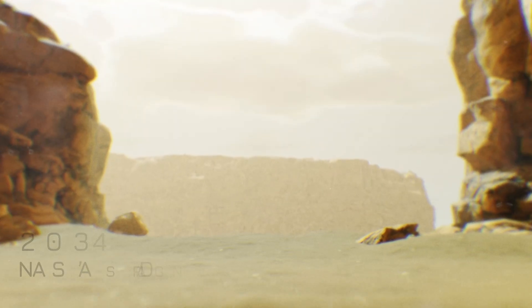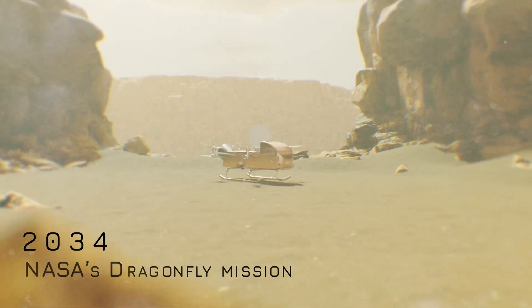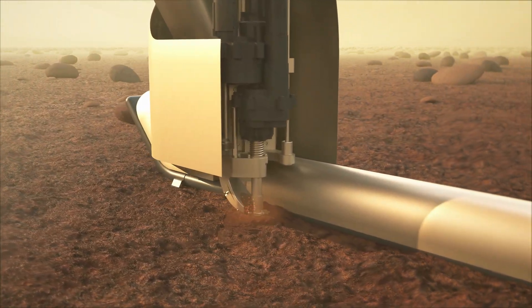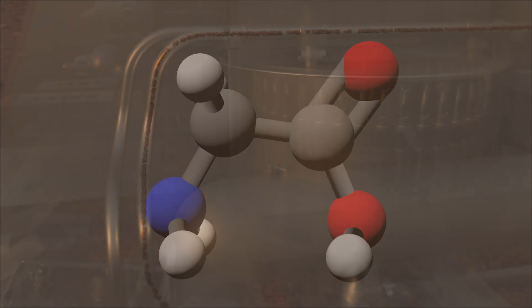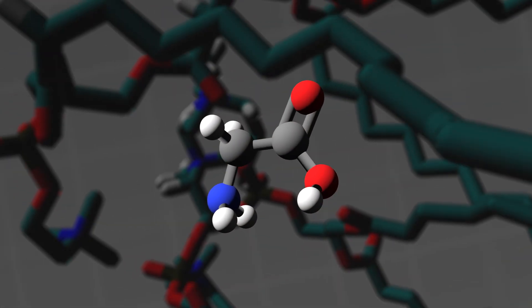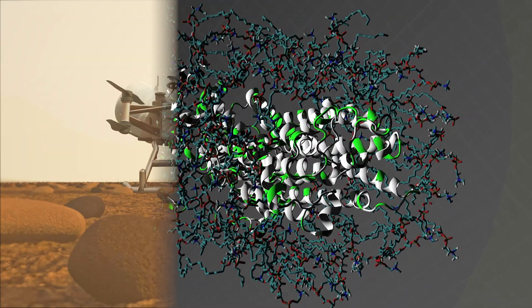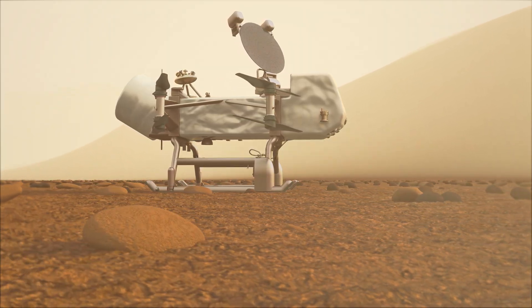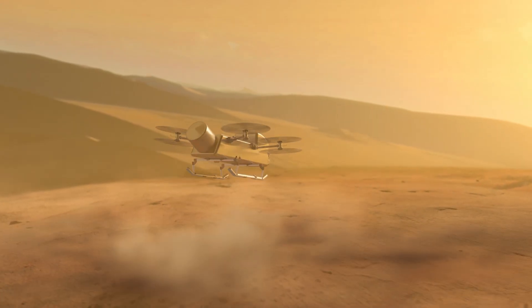Further discoveries will come in 2034, when NASA's Dragonfly mission touches down near the equator during northern winter. Dragonfly will drill into the icy surface to look for complex molecules made from Titan's abundant methane, nitrogen, and oxygen. Of particular interest to its search are amino acids, the building blocks of proteins that make up life on Earth. As spring slowly returns to the northern hemisphere in the late 2030s, Dragonfly may also become the first mission to witness rainfall on another world.